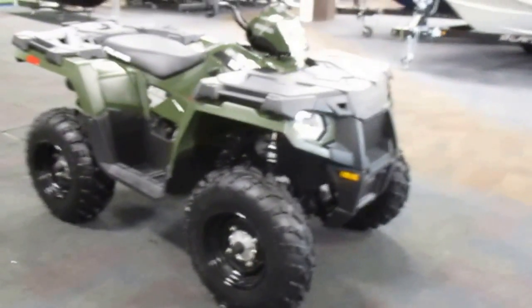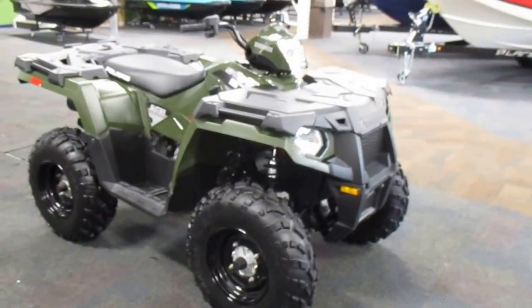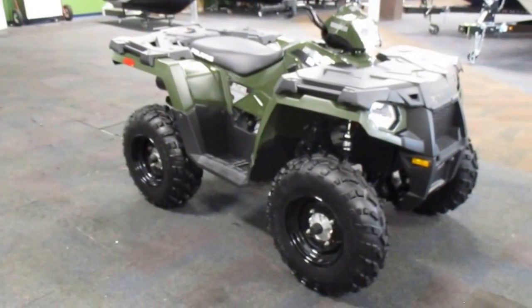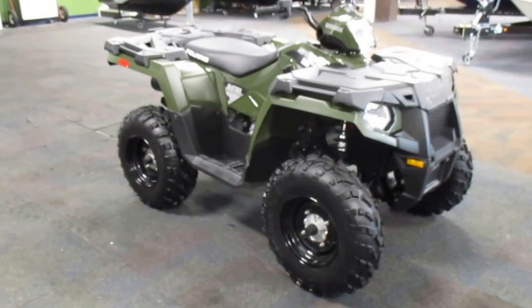This is a 2015 Polaris 570 Sportsman with only 2 miles, with a 567cc ProStar four-stroke engine.